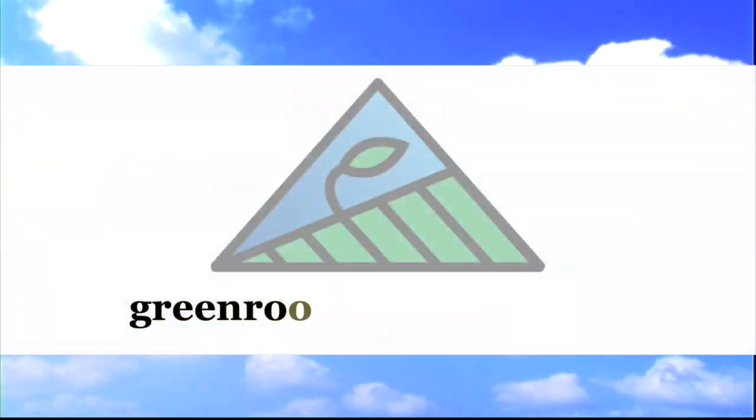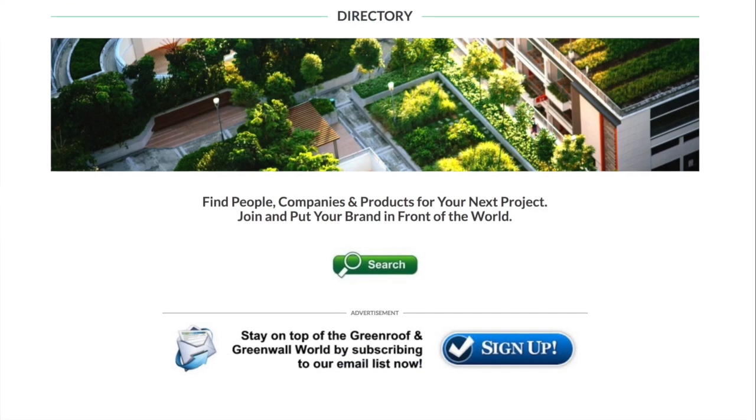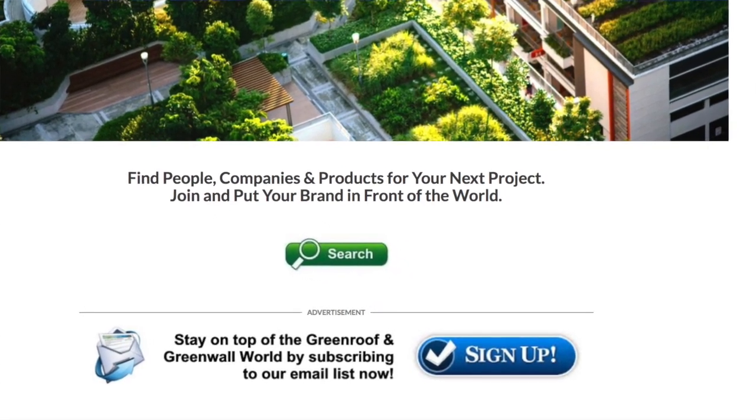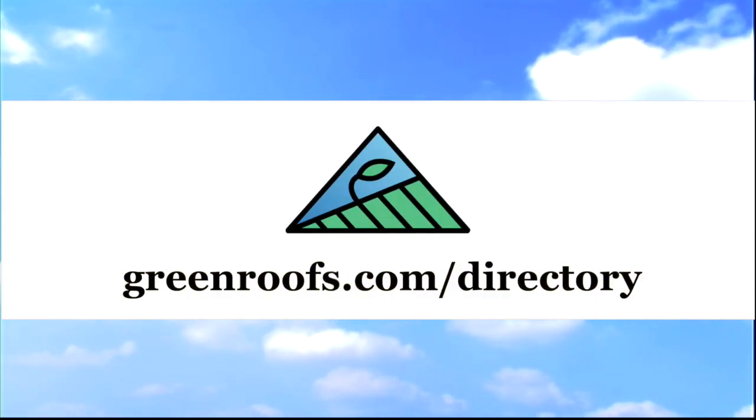For more information about this project and many more, explore the international green roof and green wall projects database at greenroofs.com and join our mailing list so you don't miss out on any of the green roof and green wall news and upcoming projects of the week. I'll see you guys next week!